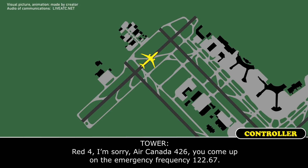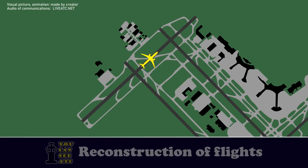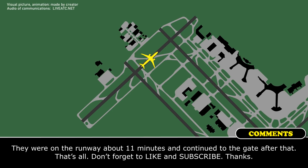Air Canada 426, you can come up on the emergency frequency 121.5. Check, 121.5.